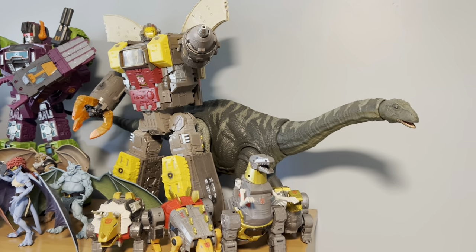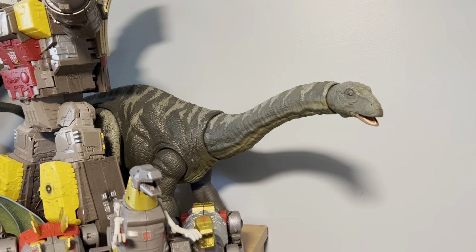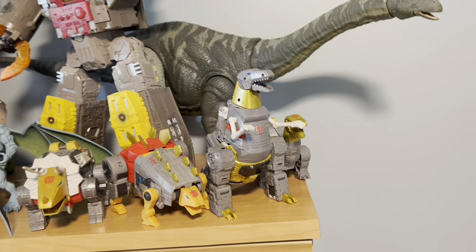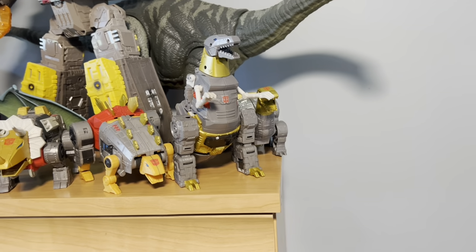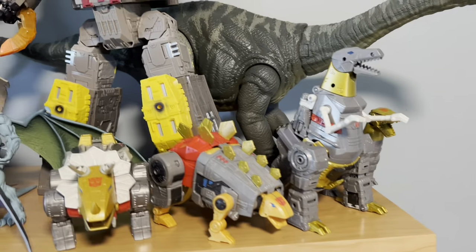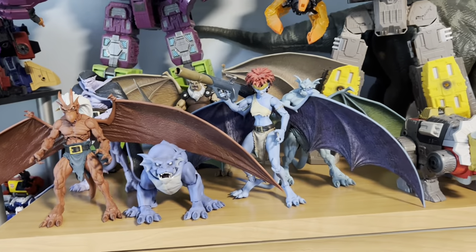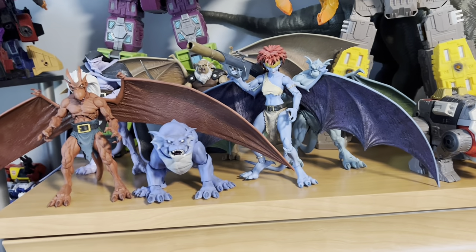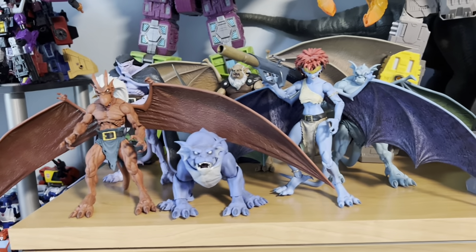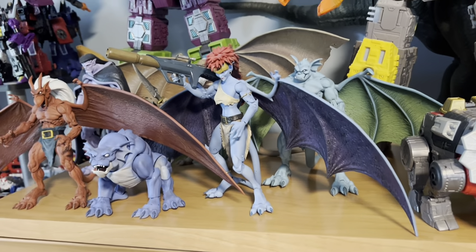On top of the bureau we have kind of a mess going on. I've got the Legacy Collection Apatosaurus, and obviously I am a huge Transformers fan — I probably have more Transformer figures than I actually do dinosaurs. Over here we've got the new Studio Series 86 Dinobots, Mega, Supreme, Scorponok. And over here we have NECA's Gargoyles — the only other toy line I collected besides Transformers and dinosaurs.